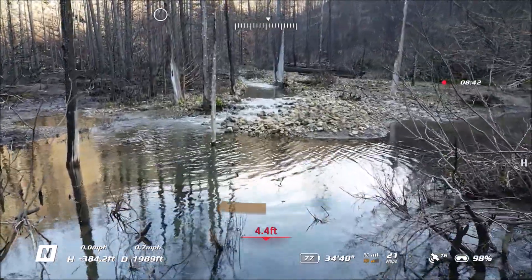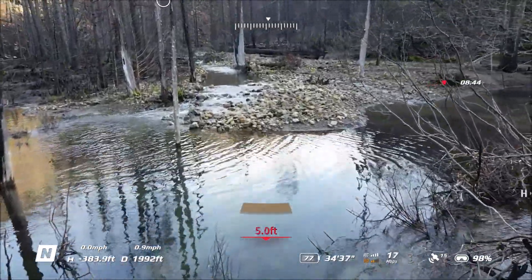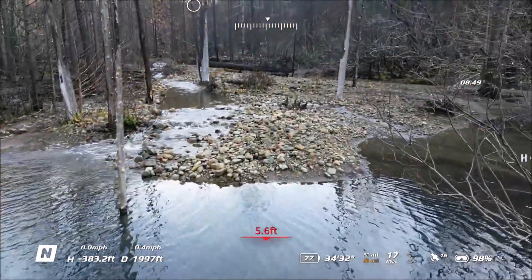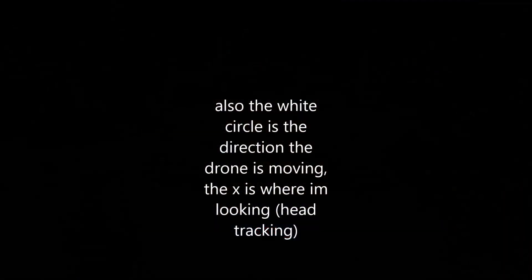Anyway, I'm glad I did it. I'm lucky I didn't lose my drone. I can't believe I did it — I get just as nervous watching this video as I did making it.